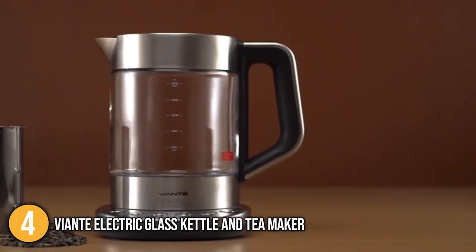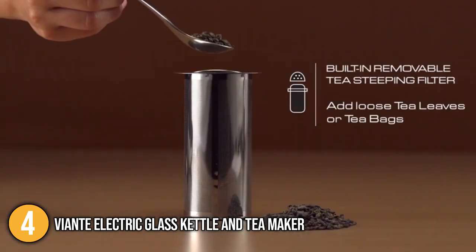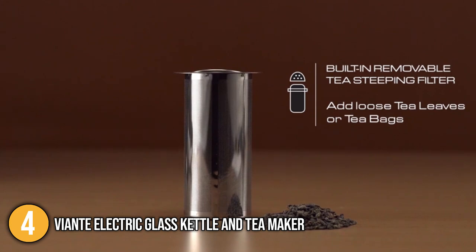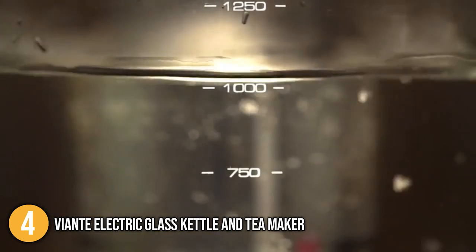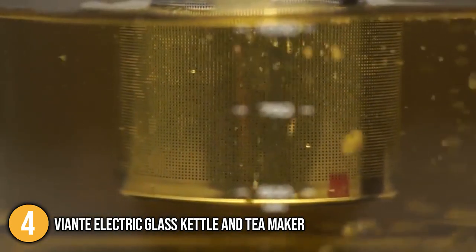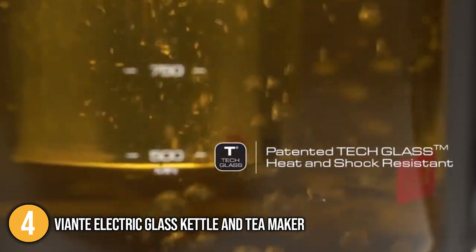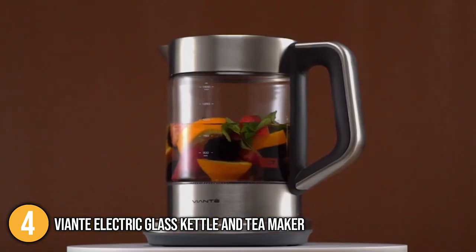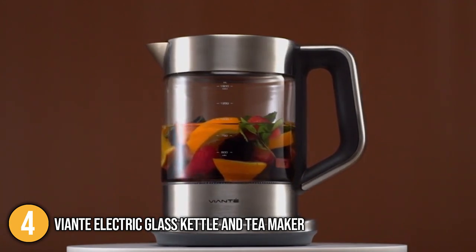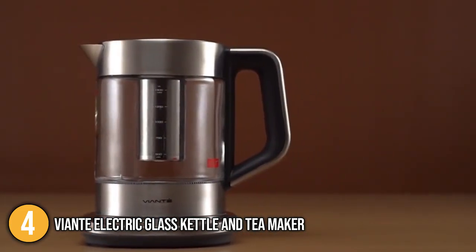In addition, you can also use it at various temperature settings to prepare noodles, oatmeal, cocoa, and more. At the time of making this video, this kettle has a 100% satisfaction or your money-back guarantee. Without a doubt, the Viante Electric Glass Kettle and Tea Maker is highly versatile with numerous unique features and functions. Our team finds it the perfect choice if you prefer to invest in a kettle that's capable of preparing more than just your favorite cup of tea. This multifunctional tea maker earns the number 4 spot in our list.